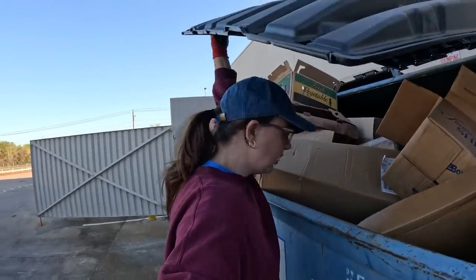Here's the recycling. Nothing at the very first spot of the day, so we're moving on.